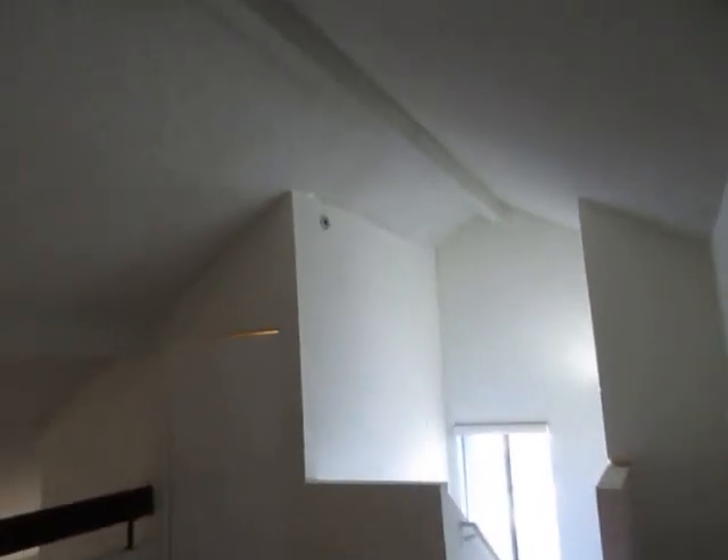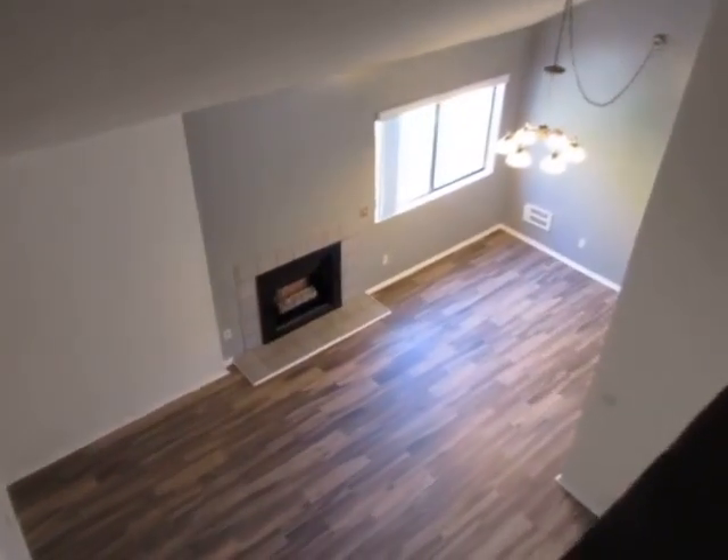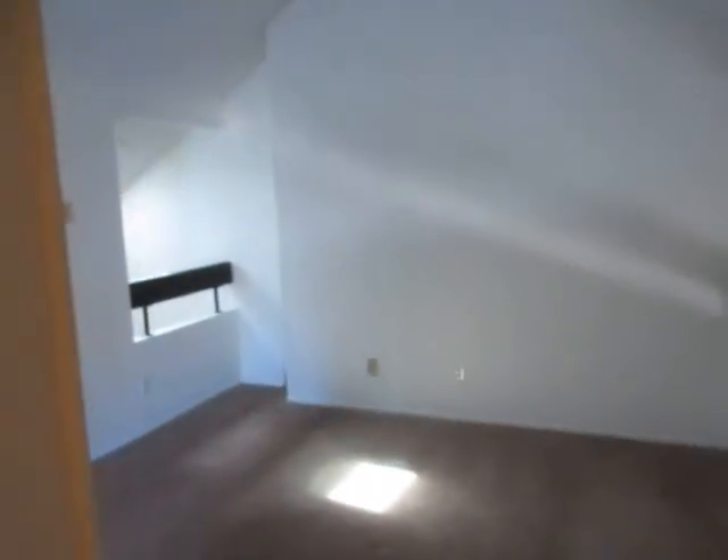So we're up in the loft now. Tall ceilings here — you can see how it kind of peeks down into the living room. And then over here you have a large walk-in closet, so you could have yourself a really nice office or den area up here.